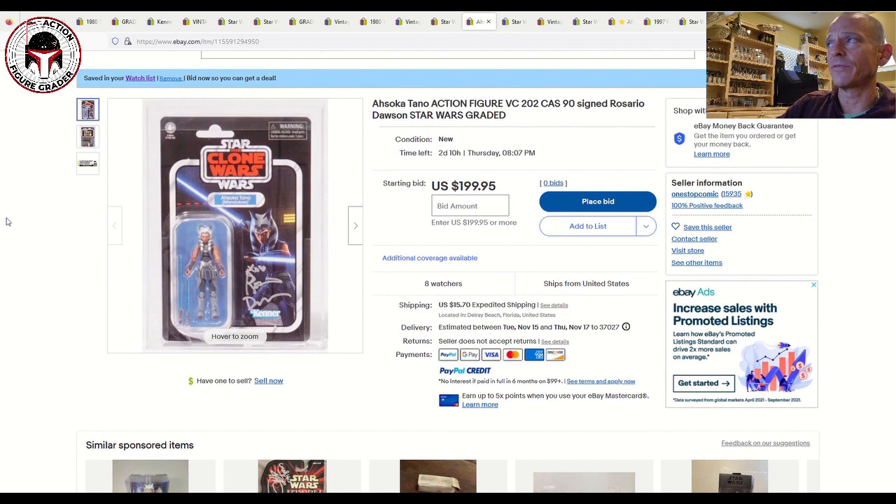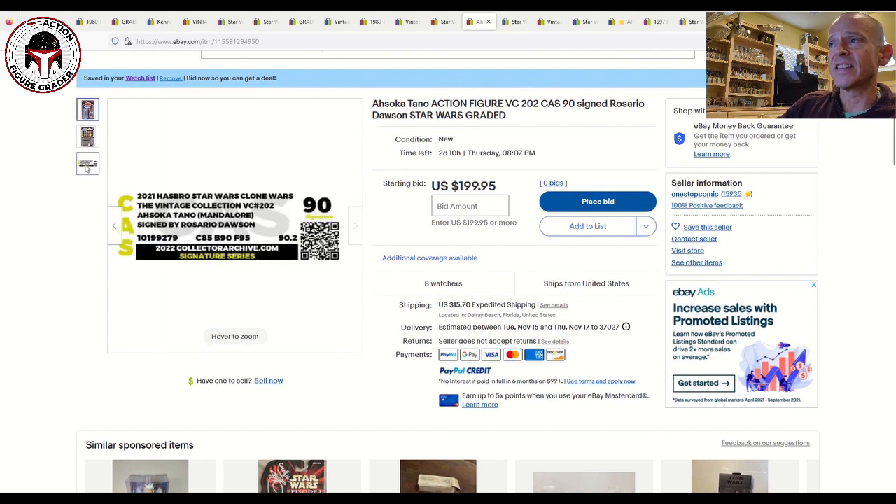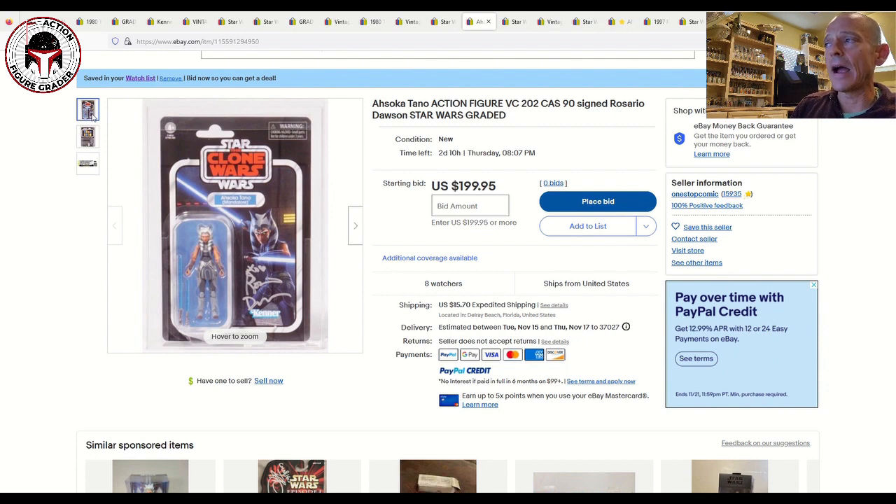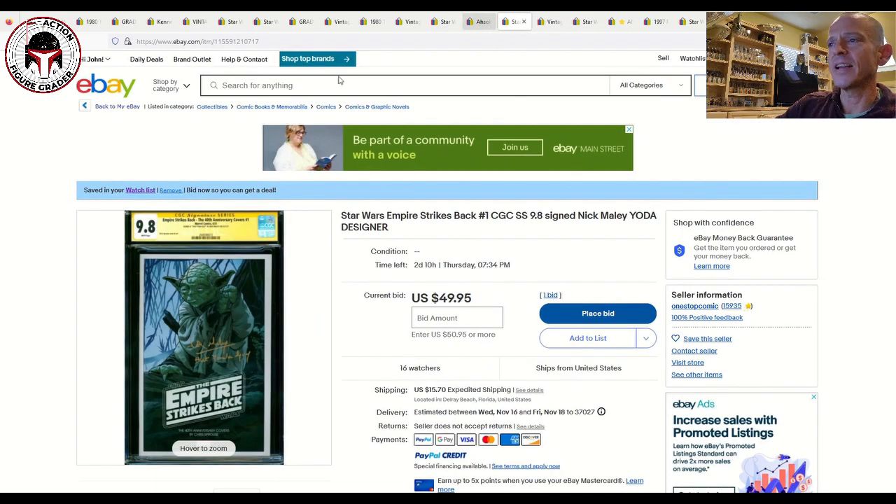Next up is an Ahsoka Tano Mandalore Vintage Collection figure signed by Rosario Dawson, graded CAS 90 with the signature series label. It would be nicer if it were on the Corvus Ahsoka Tano, but it is signed and autographed by Rosario Dawson. It ends in two days and ten hours at $200 with $15.70 shipping, and there are eight watchers with no bids yet — so you might be able to get it close to that starting list price.